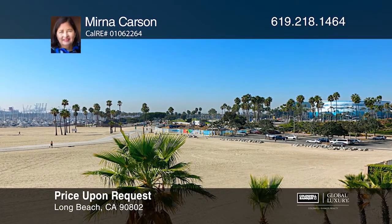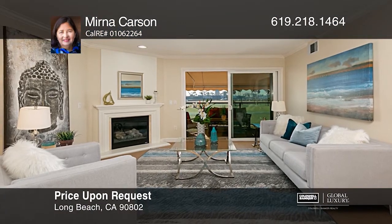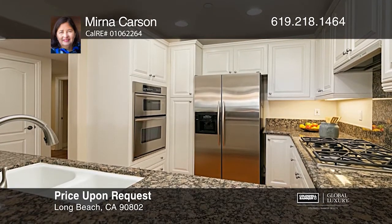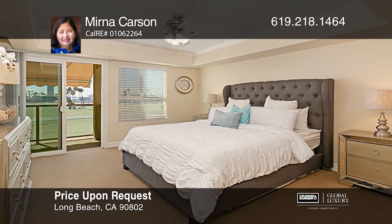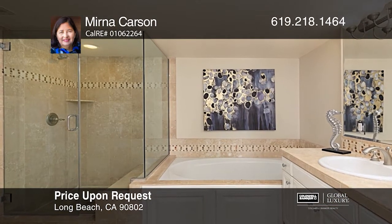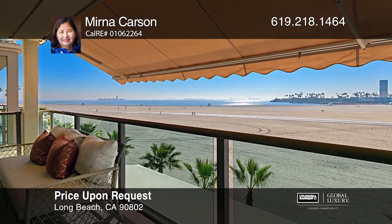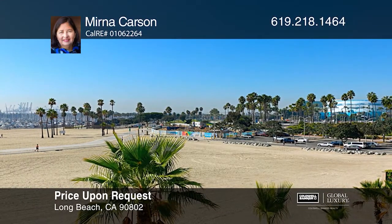This luxury beachfront home offers direct beach access and expansive views, located in one of the most desirable beachfront buildings built in 2004 on the sand. This modern, contemporary, three-bedroom, two-bath condo with breathtaking views can be enjoyed from your large private balcony and master suite. Let in the ocean breeze and have a glass of wine as you watch the sunset. Call Marina Carson today.